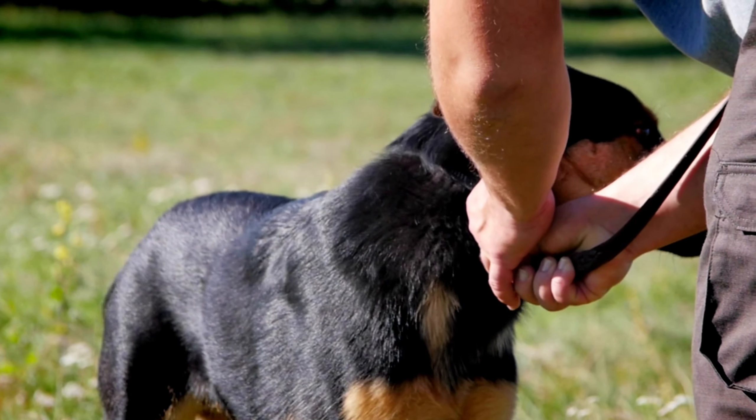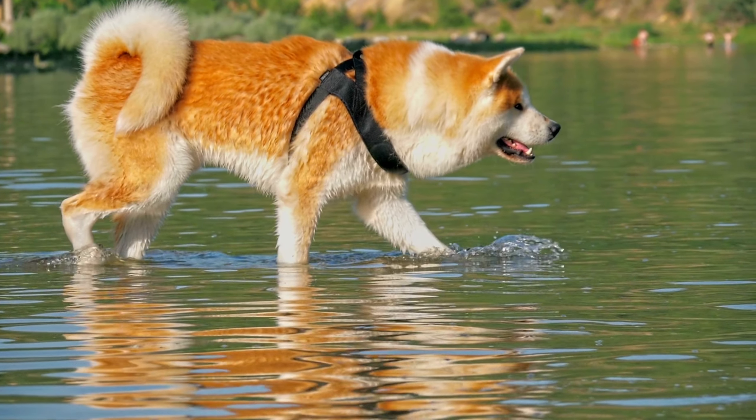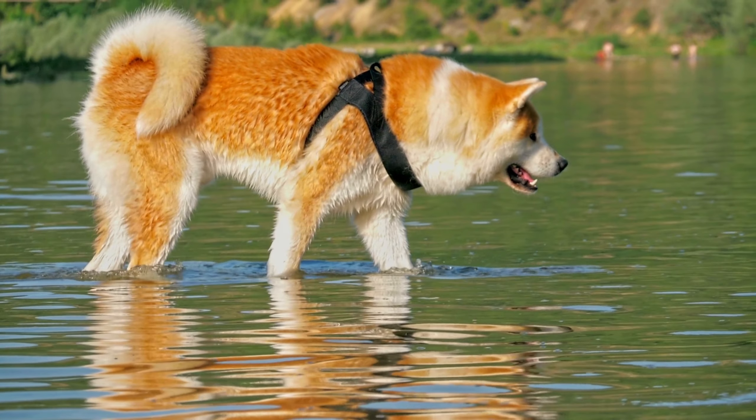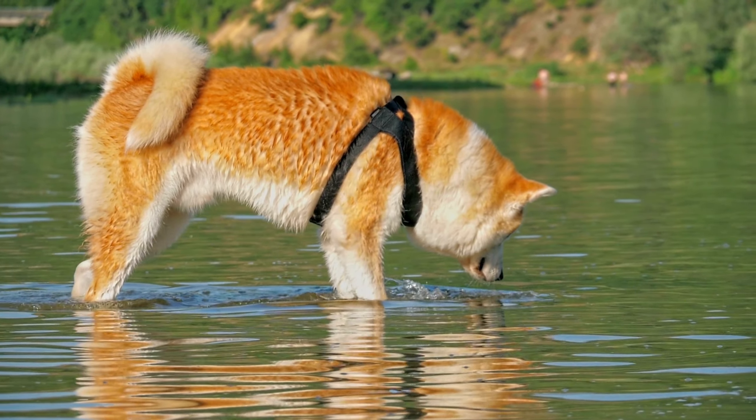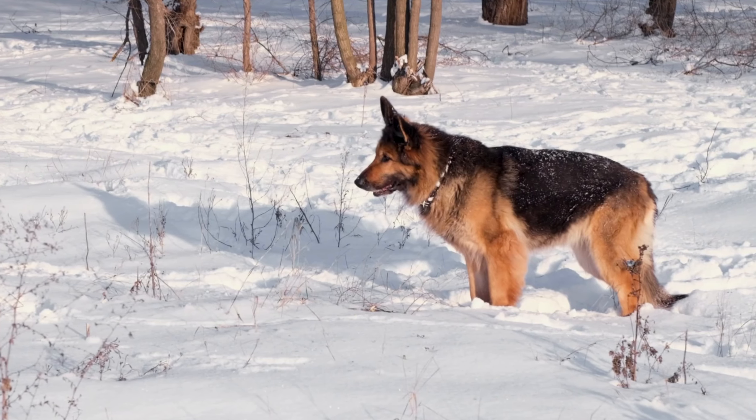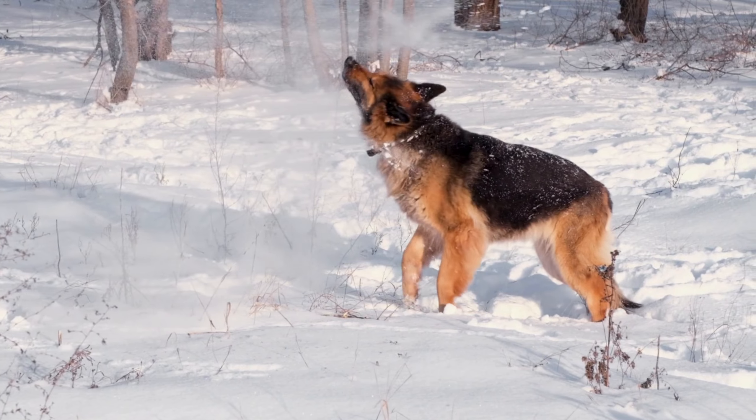Number 2: How big will an Akita German Shepherd mix get? Because this mix is relatively new, there aren't many size standards. But you can expect Shepkitas to be large dogs since both parents are large breeds. Most weigh between 75 and 120 pounds and stand between 24 and 28 inches in height from the shoulder. Females are often slightly smaller than males, and some may be smaller or larger than average.